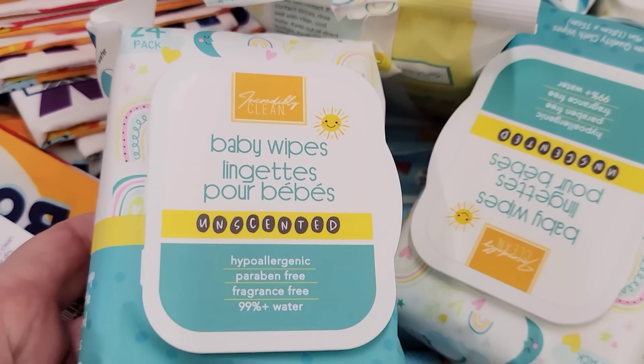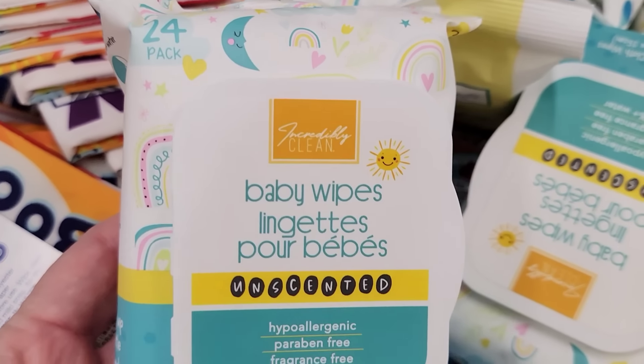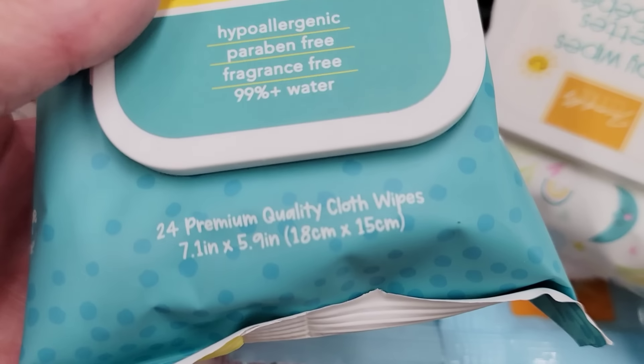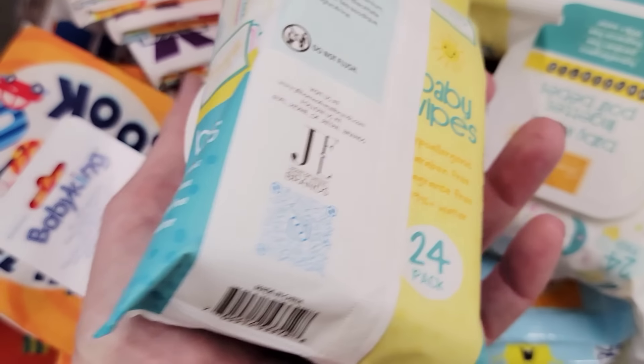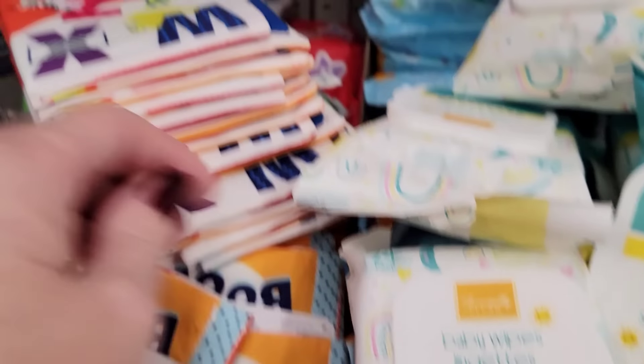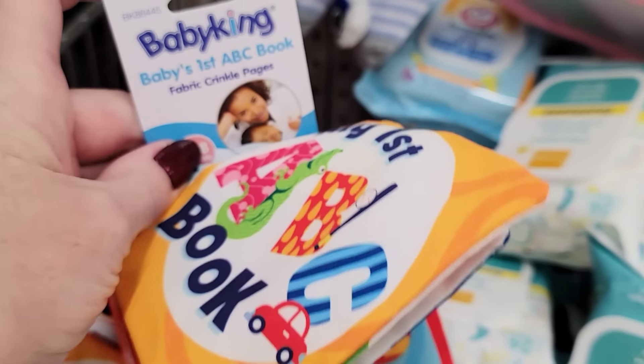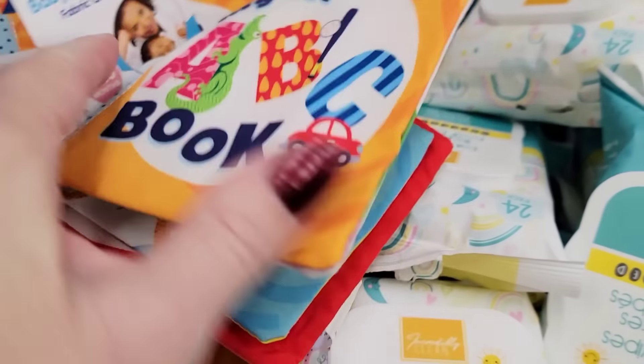Here's a pack of incredibly clean baby wipes. These are unscented and you get 24 per pack. They also have this Fabric Crinkle Baby's First ABC Book by Baby King.